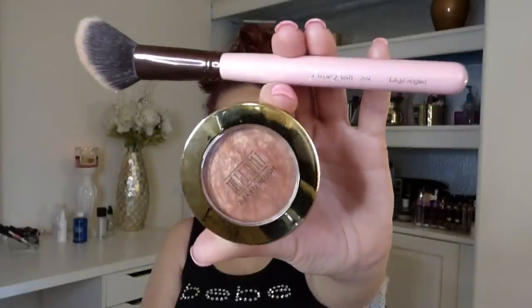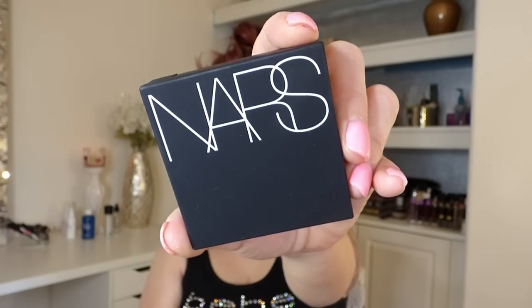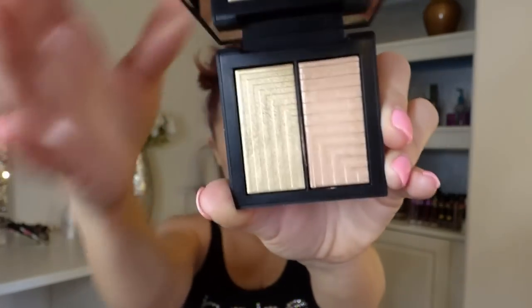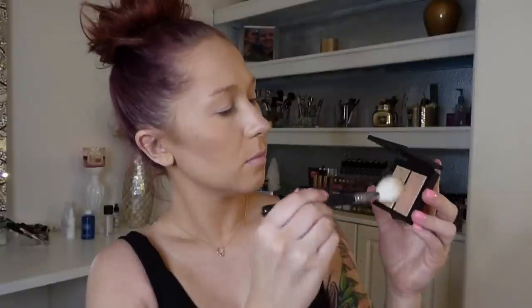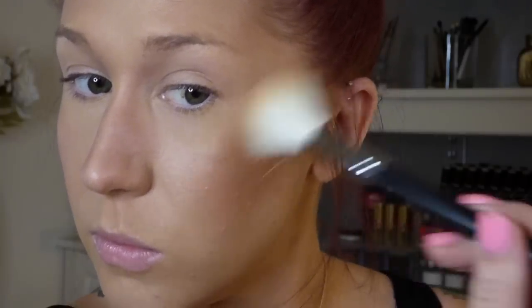For my blush, I'm using this Milani blush in the color Bellissimo Bronze — it has a gold reflex so it's going to have a little bit of shimmer. Then for my highlight, I'm taking this cheek palette from NARS in the color Jubilation, and I'm actually going to mix the two colors together. I'm going to pop that on my cheekbones and down my nose. You can tell I really like this highlighter — I'm pretty much just going to put it everywhere.